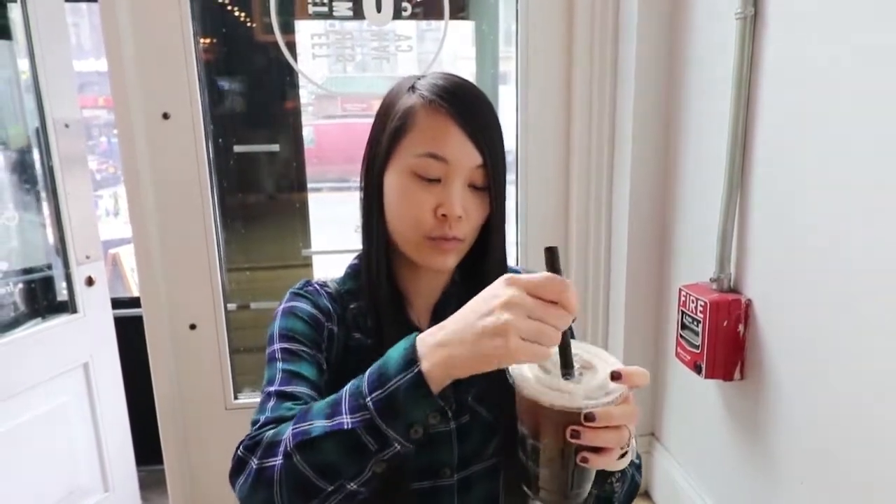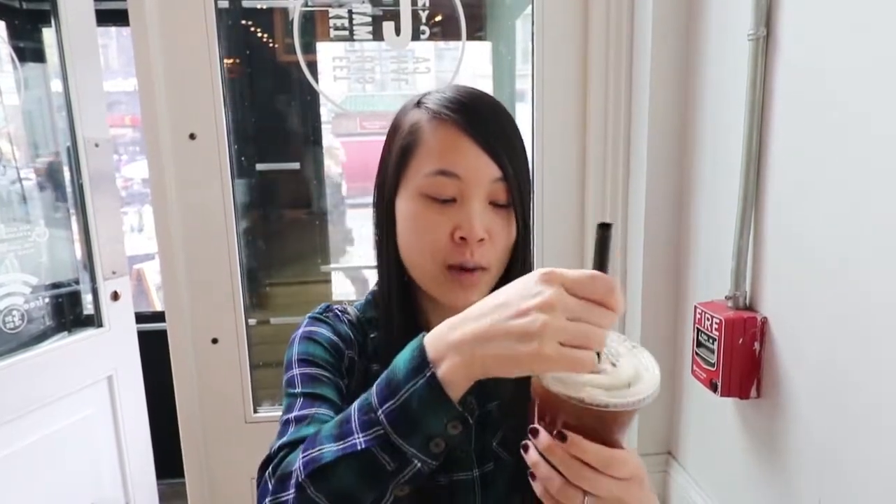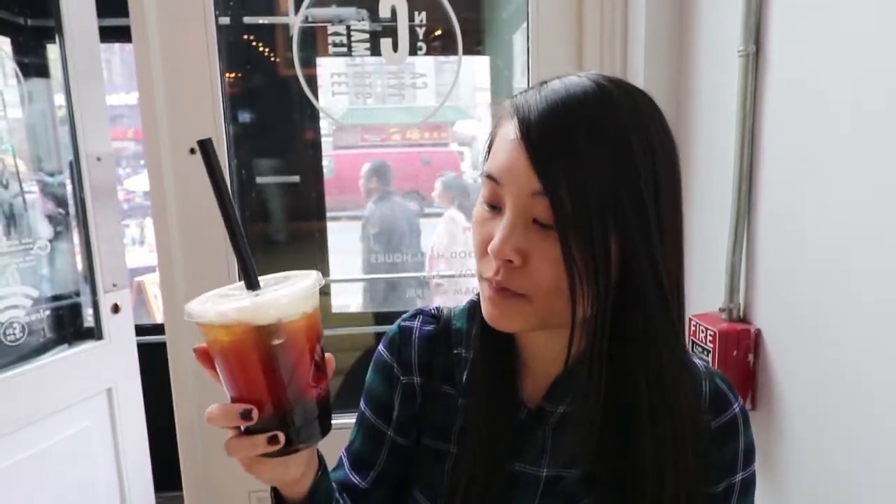We're at stop number two: Boba Guys. I got the rose black tea. They remake their boba every four hours, and you can tell it's really sweet and chewy. This is our favorite boba place. It actually originated in San Francisco and then moved here. We have about three locations right now. We're at the Canal Street Market location, which is my favorite because you can go shopping and look around and also enjoy the boba here. Rose black tea is my favorite — it's very floral-y, but not too much. 50% sweetness is perfect. It's the best rose I've had.